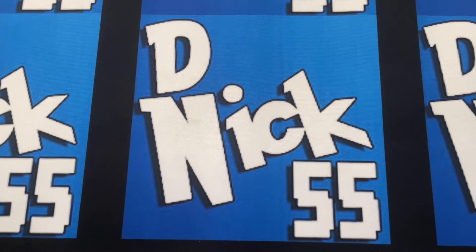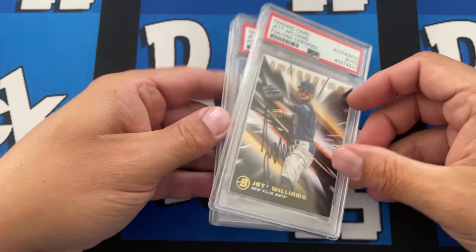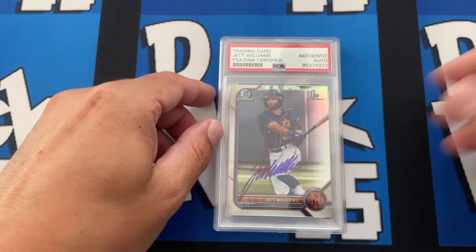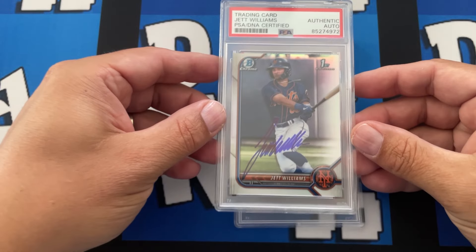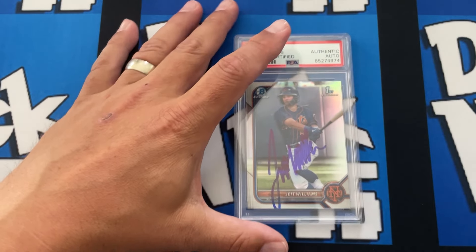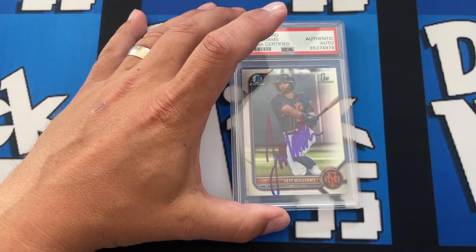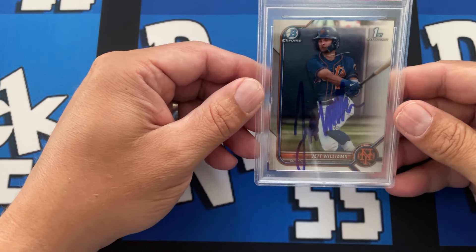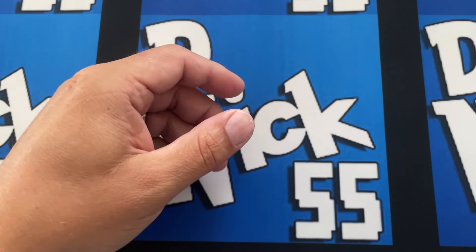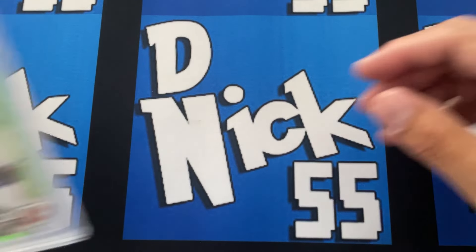Next we have a run of Jet Williams. You can tell Nate likes to get all the Inception autographs. Jet is one of the Mets top prospects — he's the top prospect, though he's hurt right now. Another Jet Bowman First, there you go. And then we have Aaron Sabato on a green First.